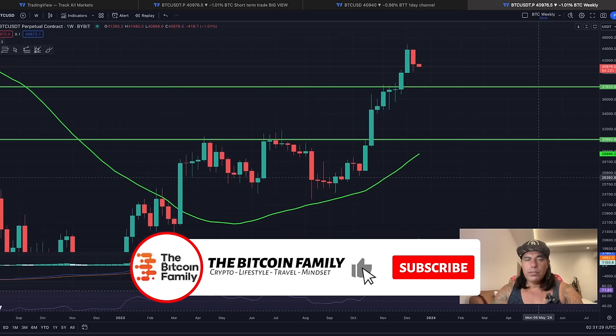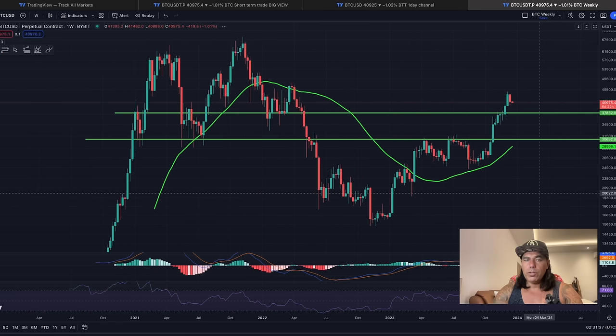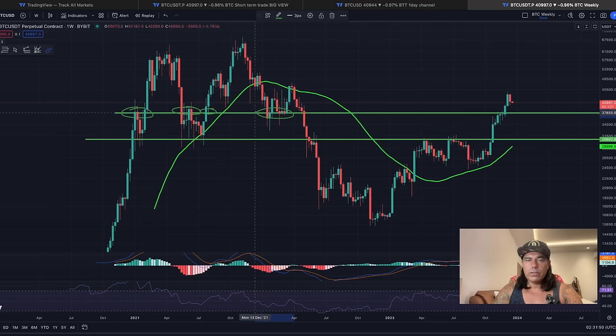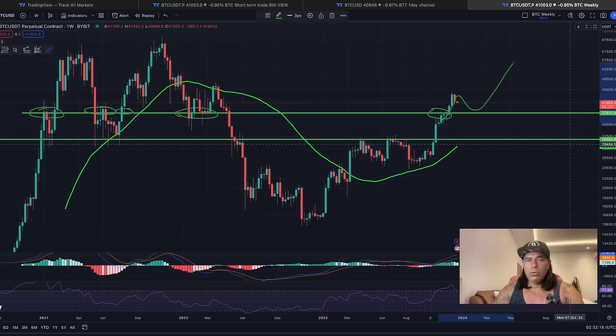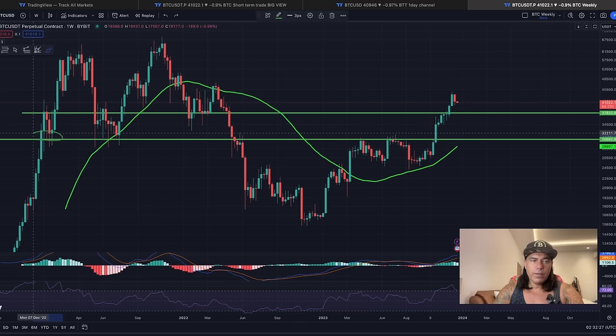Zooming out further to the weekly chart, this simplified view shows exactly where the levels of support are. Look at the top green line — we've hit that line many times: support, resistance, support, resistance. A very important level is 37,800 USD. It wouldn't be strange for Bitcoin to break those areas of resistance, pull back, retest this area, and then take off to higher levels again — that's a normal move in Bitcoin's support and resistance.